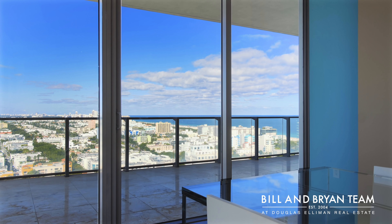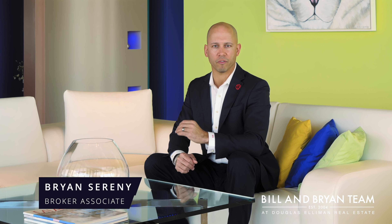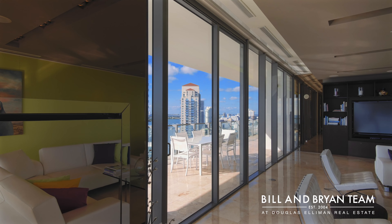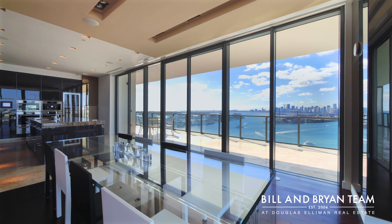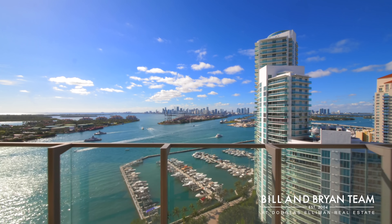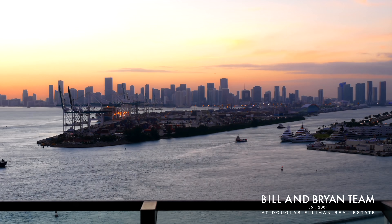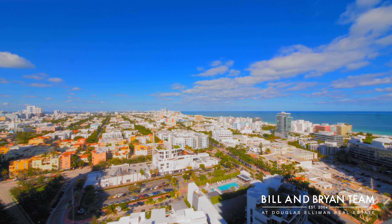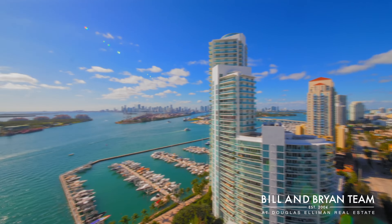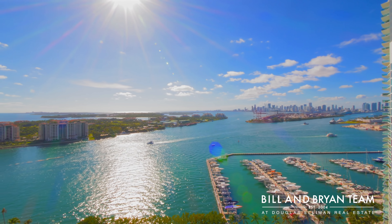This 6,500 square foot residence offers incredible views seen through 40 floor-to-ceiling glass windows. You can see the ocean past Fisher Island, sunsets over the downtown skyline, and north views overlooking Miami Beach to Sunny Isles. You can't help but be overwhelmed by the endless views.